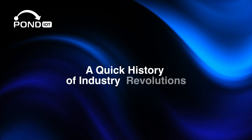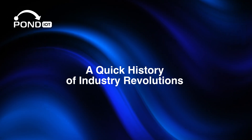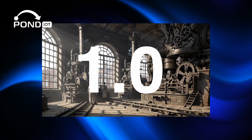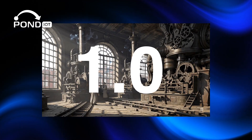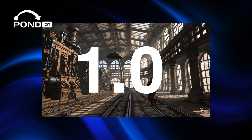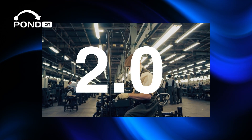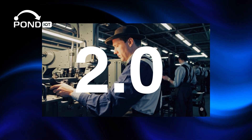To understand Industry 4.0, it helps to look back. The first industrial revolution was in the late 1700s, when steam power and mechanized equipment transformed how we produced goods. The second brought electricity and assembly lines, leading to mass production.